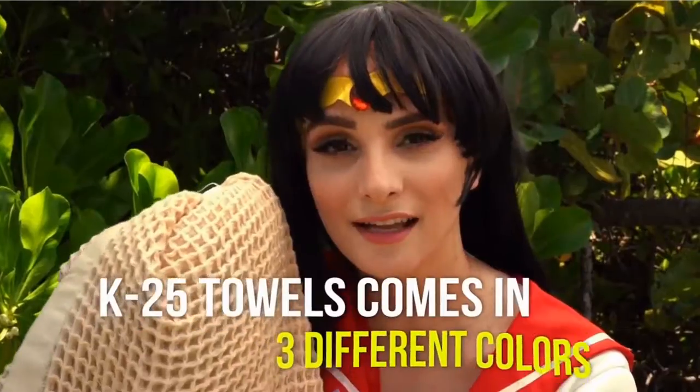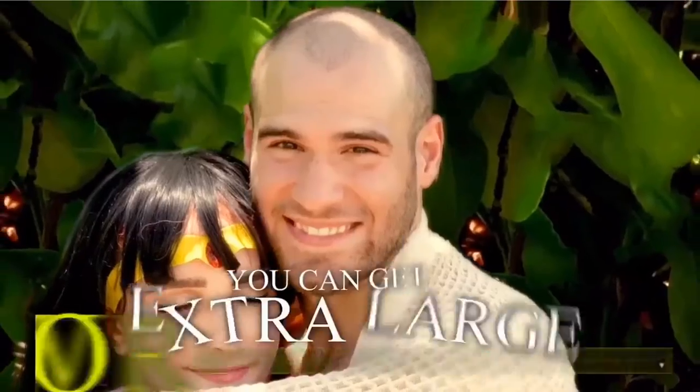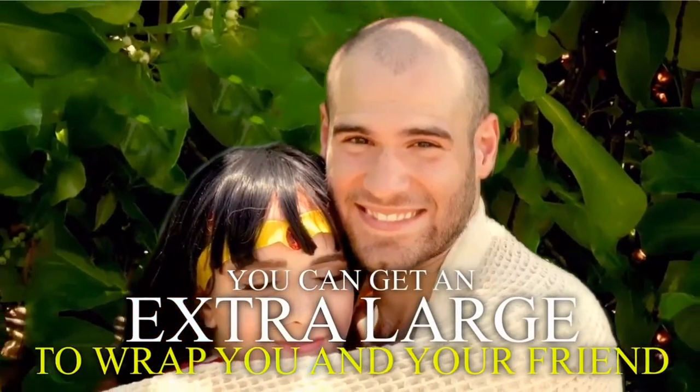K25 towels come in three different colors: Vanilla, Frost Gray, and Galaxy Blue. You can even get an extra large to wrap you and a friend.